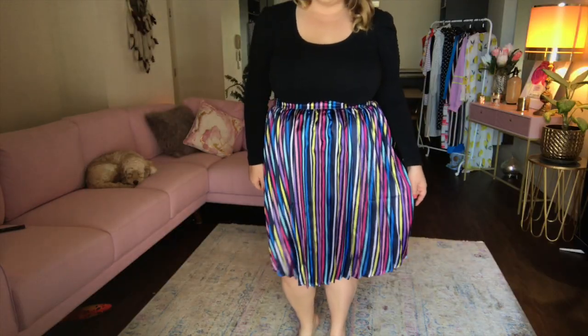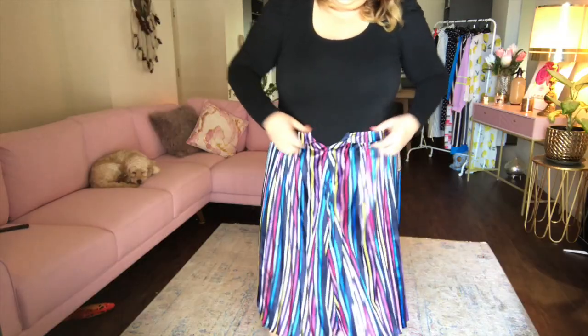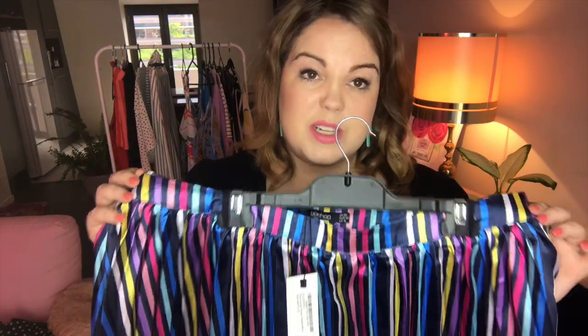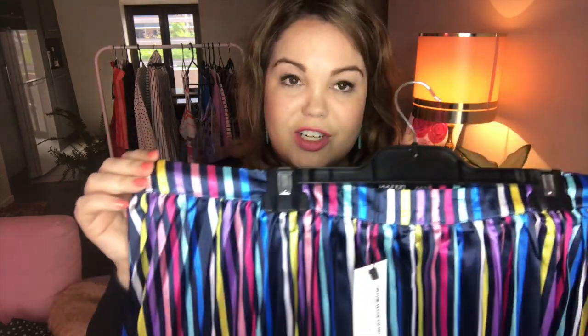This is the plus Louise stripe pleated midi skirt in navy. Now I'm a size 18 and I've ordered this in a size 22. I'm glad I did because it just fits under my bust. So go by measurements, which is what I did, and it will fit you pretty spot-on. I'm a little surprised that they didn't make this in elastic — there's no stretch to this at all.